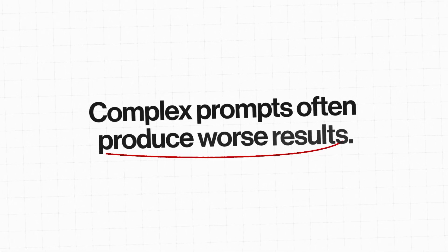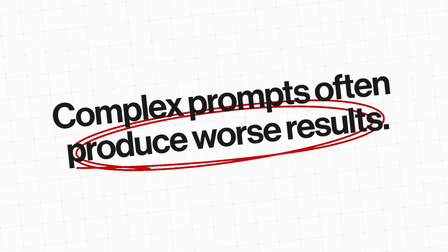Complex prompts often produce worse results. Keep it simple and build complexity through editing. As AI tools become more popular, thumbnails are going to start looking similar — so combat this with unique custom styles and specific brand elements.